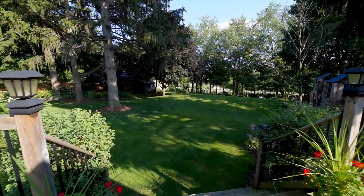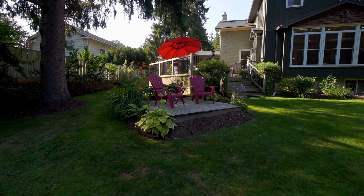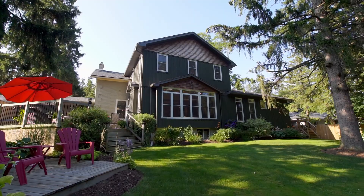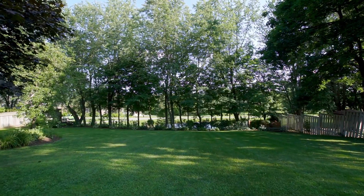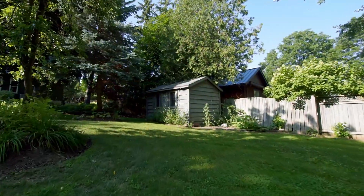Would your dream home have a private, quiet backyard with mature trees and gardens? A tobogganing hill so fun, even the neighborhood families will want to come and join you.